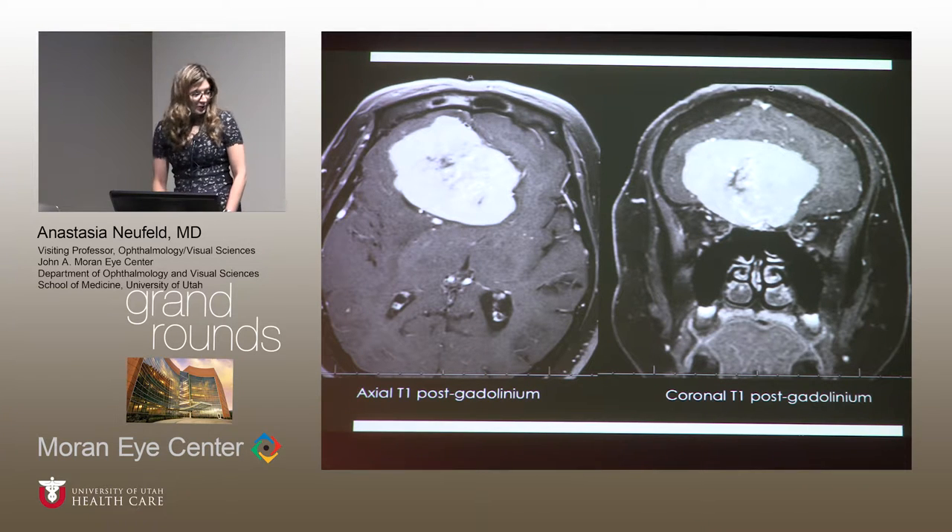The pathology doesn't require a pointer to identify. In her frontal lobe there's a large mass on the axial and coronal T1 MR images post-gadolinium with fat suppression. This mass measured about seven by seven by five centimeters. It was compressing the right pre-chiasmatic optic nerve at the distal optic canal and causing mild compression of the optic chiasm. There was a lot of vasogenic edema around the lesion. She was sent immediately to the emergency room, admitted, and operated on. Pathology came back as meningioma WHO grade one.